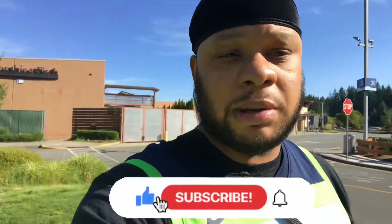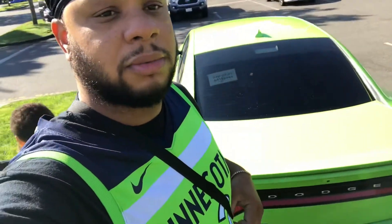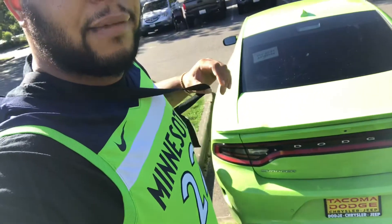All right fam, we back with another one. We're at the Nike Outlet, Seattle Premium Outlet Mall. We're going to see what we got going today. Doing a little matching with Reptar, not too special.